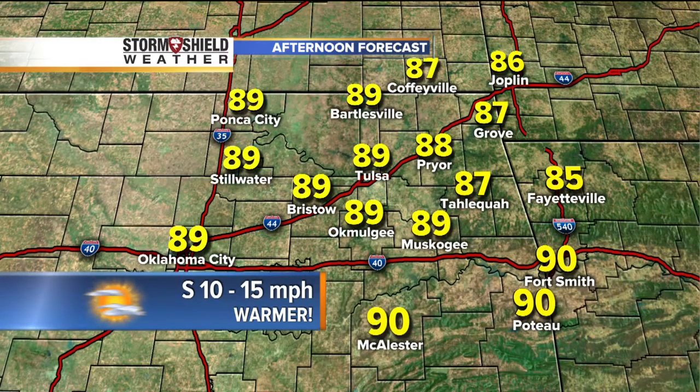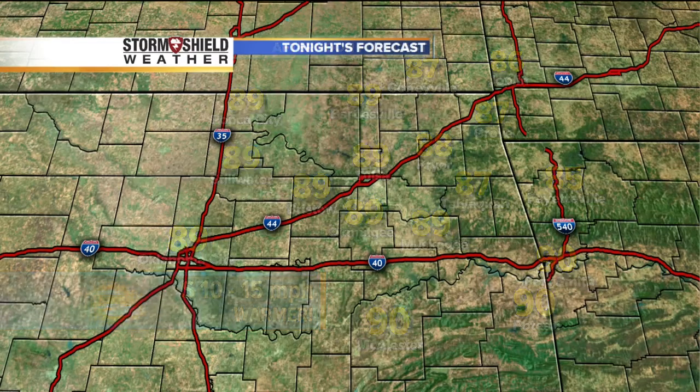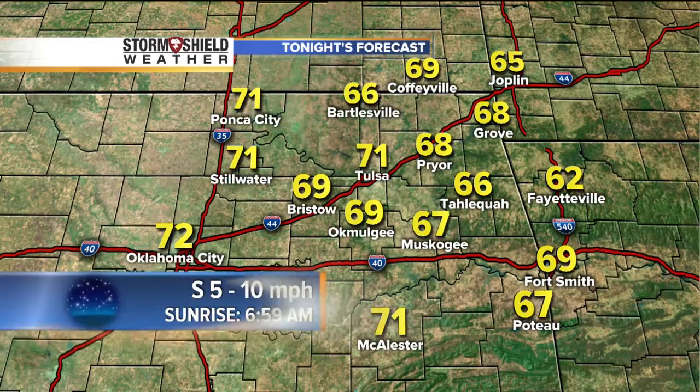Here's a look at highs today: 87 in Grove, 87 in Tahlequah, 88 in Pryor, 89 in Muskogee, 90 degrees in McAlester, and 89 from Ponca City, Stillwater, and Oklahoma City. South winds again 10 to 15 with some gusts up around 20, so a little breezier today compared to what we've seen.